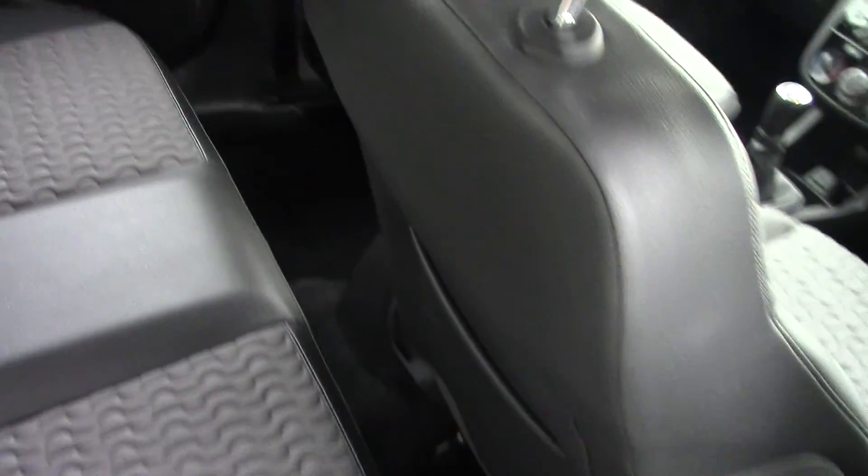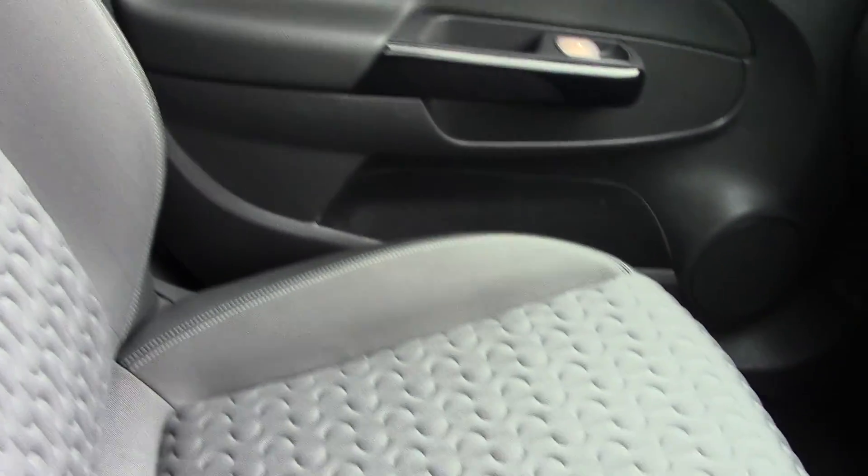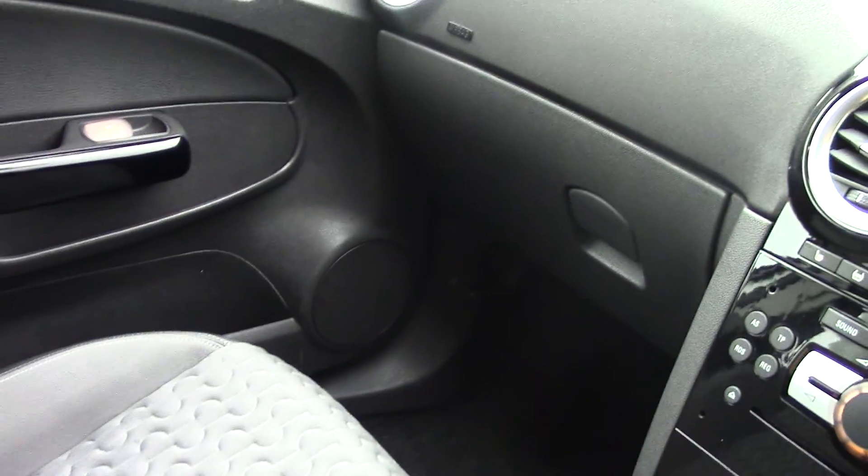As you can see, lovely condition in there as well. And then we'll go in the front. As you can see in here as well, the car has really been looked after — it's in immaculate condition.